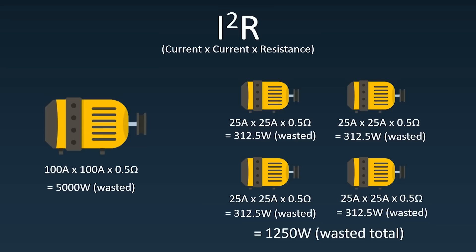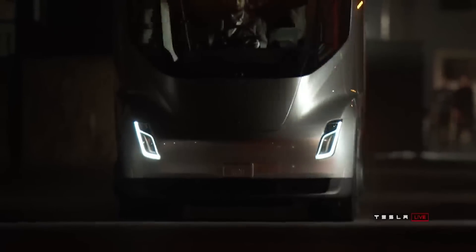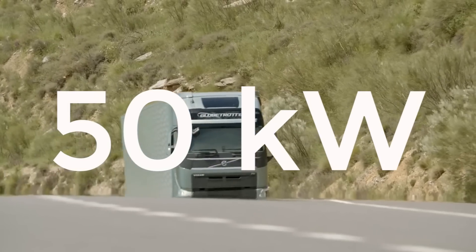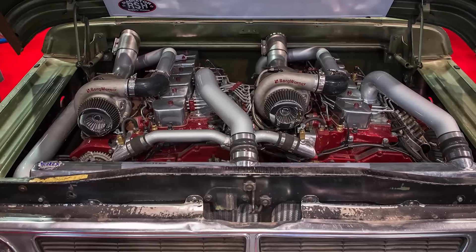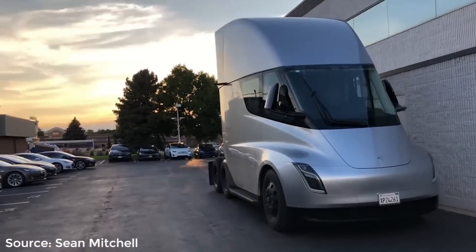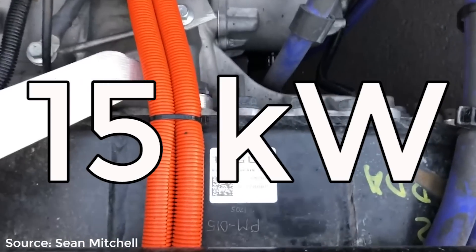This calculation is slightly different in practice as these motors have three phases, but the same theory applies. The resistance is also unlikely to be the same, but the main effect here comes from the current because it's squared. On a conventional truck, around 50kW of power is drawn as parasitic power consumption, relating to air conditioning, coolant pumps, cooling fans, and much more. Because all of these must be electrified in the Tesla semi-truck, they can be more accurately controlled and optimised, reducing the parasitic power consumption down to only 15kW.